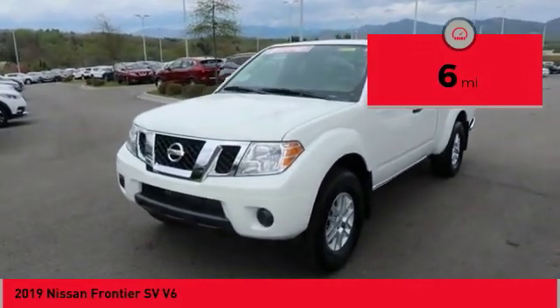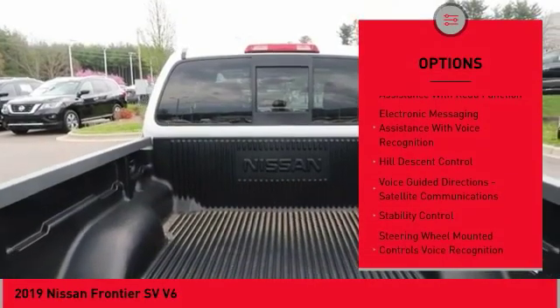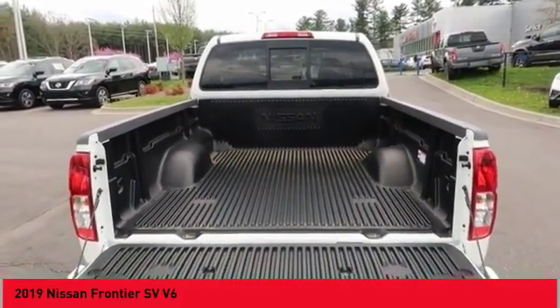Here are some of this vehicle's great options: traction control, stability control, cruise control, clock, power brakes, overhead console, tachometer, electronic brake force distribution, audio radio, touchscreen display, and rear-view camera.